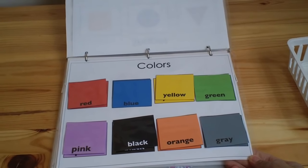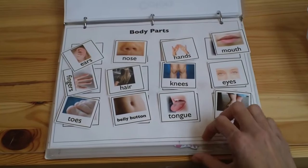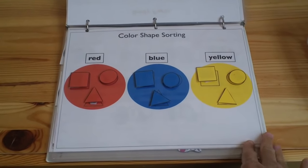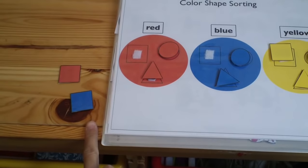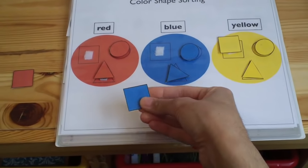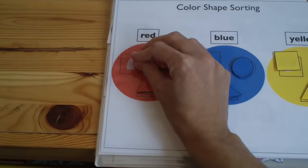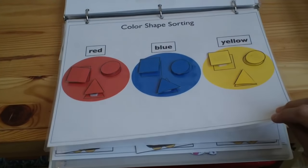Body parts are also included — all children should know their body parts. We also have color-shape sorting, which is a second level of matching that includes two categories. The child has to match not only by shape but also by color — for example, 'where is the blue square?' — so they're sorting by two attributes, which makes it a little harder.